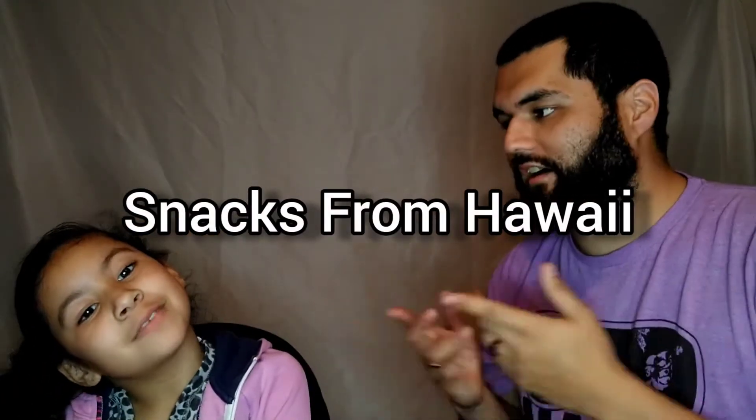Hello everybody, my name is Kiaha. My name is Mikayla. We have a special video today. We're reviewing food from our family from Hawaii. They sent us some snacks over Christmas, so let's dive right in.